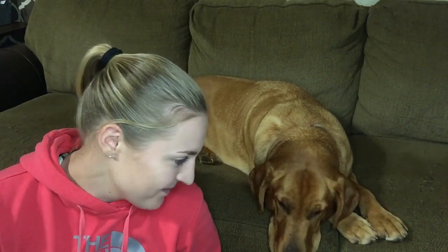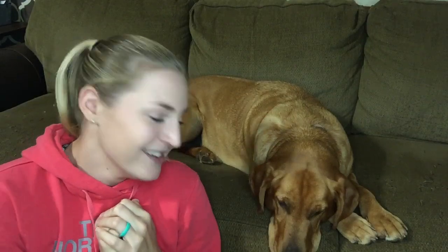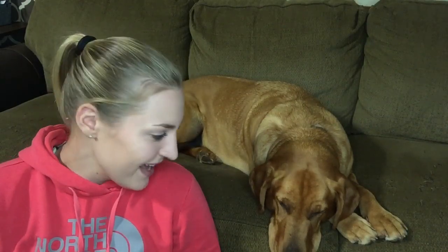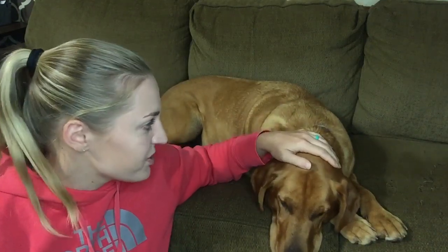Hey guys, welcome back! Today I have a really exciting unboxing to do and I have a special guest. This is Sage — she's an old lady now, she just turned six right at the end of October. She is such a special little lady. Sage is a yellow lab is what we always kind of tell people.